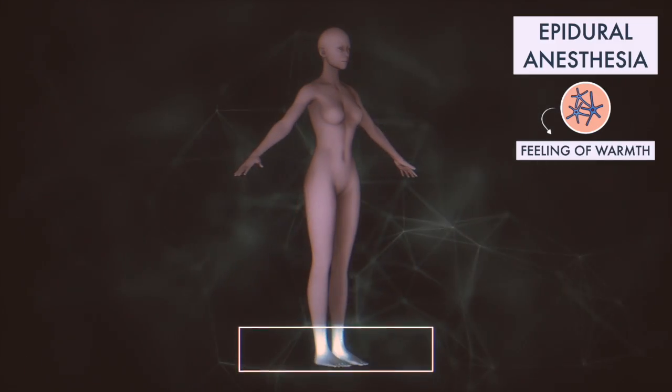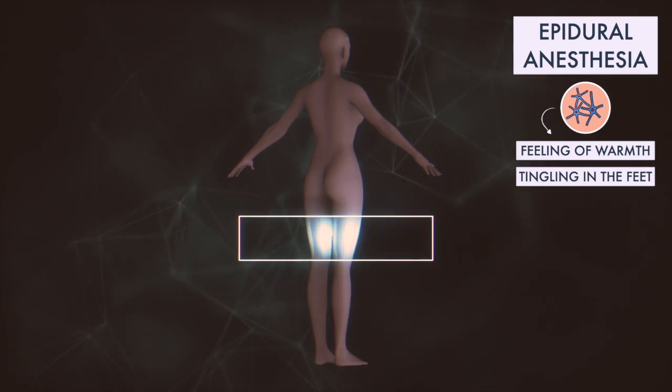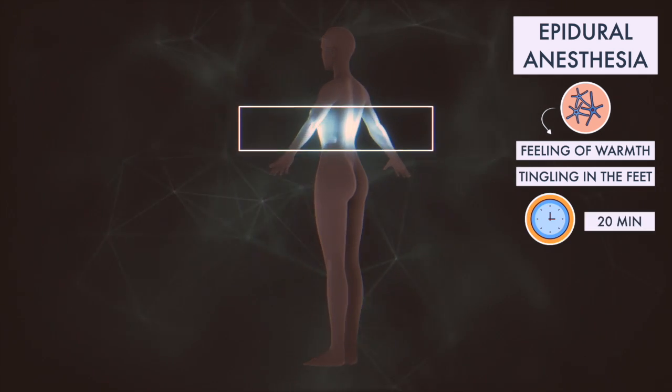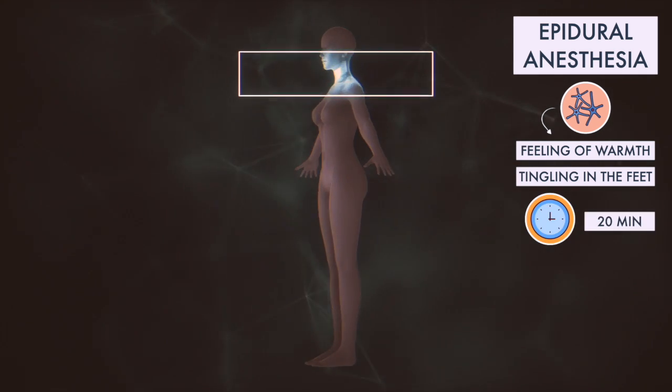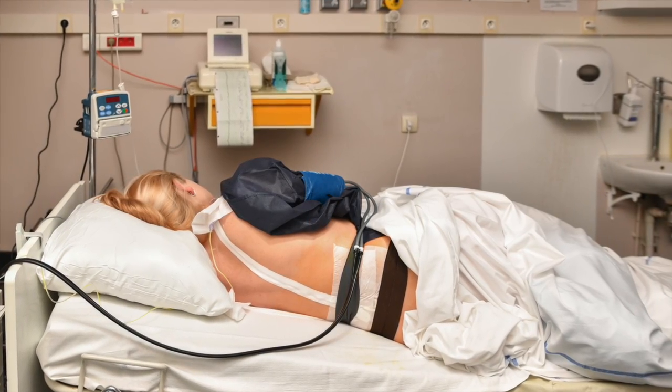Many women describe an immediate feeling of warmth and tingling in the feet, which extends up their legs and torso as the spinal anesthetic takes effect. It will take about 20 minutes for your pain relief to take full effect. It is normal to feel numb from the lower chest down to the feet.